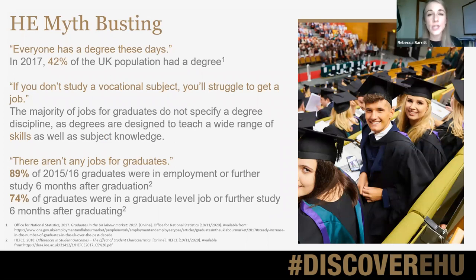You might be reading the media and doing some research about whether higher education is a good thing to do. You might hear people saying 'everyone has a degree these days, so is it actually worth going to university?' Back in 2017, about 40% of the UK population had a degree. So if your student does choose to go and get a degree, they'll be putting themselves into a minority of the population who have that qualification.